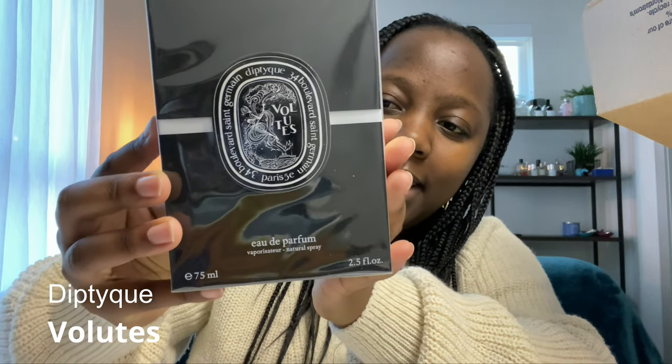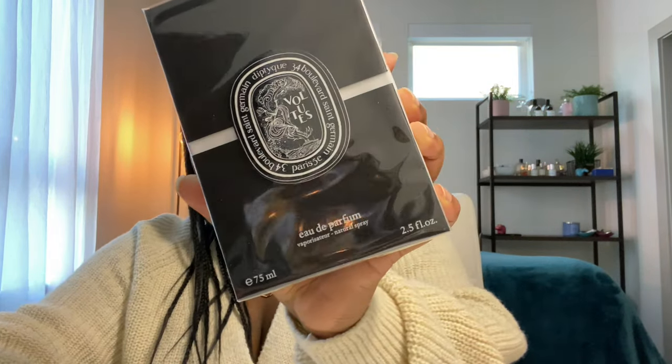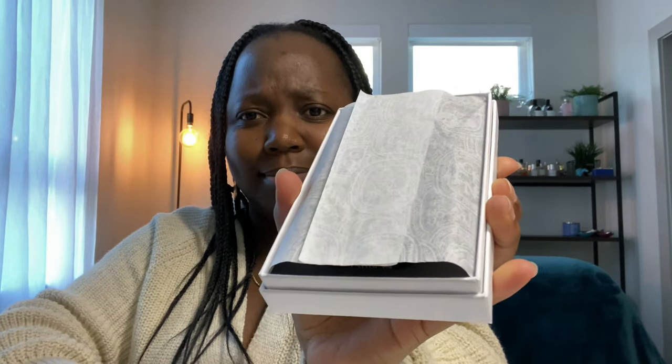Let's begin with the recent pickups from the past couple of months. The first box is from Nordstrom. We have Volutes by Diptyque. I already owned a fragrance sample of this for a while and I chose to bite the bullet — they were having a sale and I got it at a good price. This is a powdery spicy tobacco fragrance with some cinnamon.